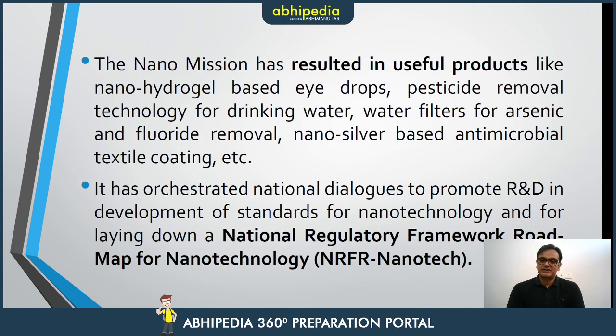Another product is nanosilver-based antimicrobial textile coating, which is what we are talking about today. The mission also promotes development of standards for nanotechnology under the National Regulatory Framework Roadmap for Nanotechnology — NRFR Nanotech — to ensure nanotechnology can be utilized effectively.